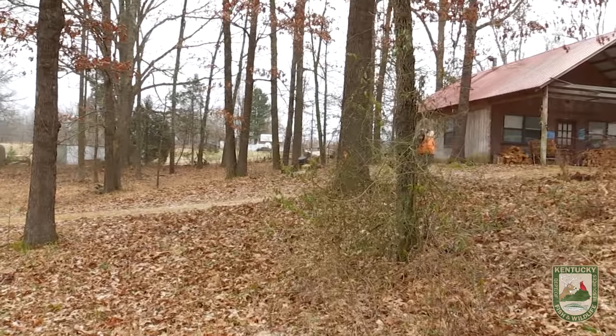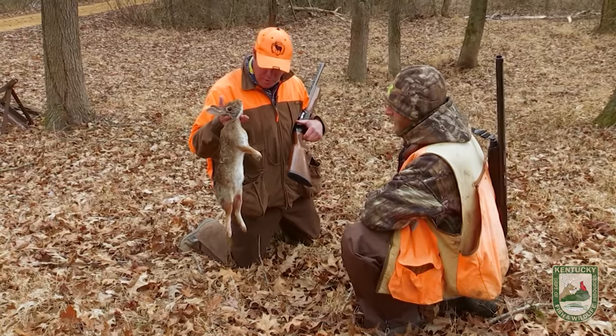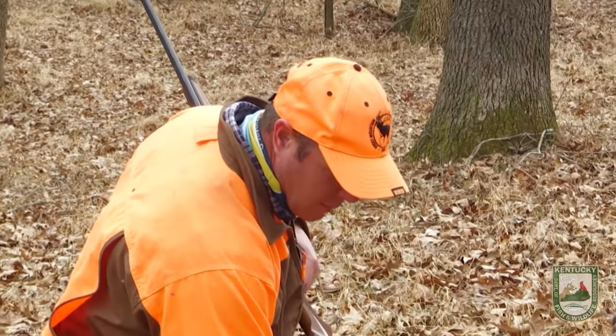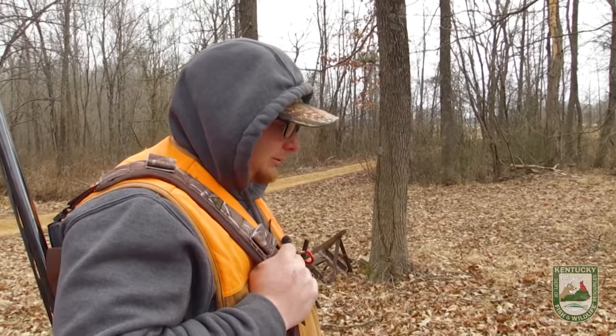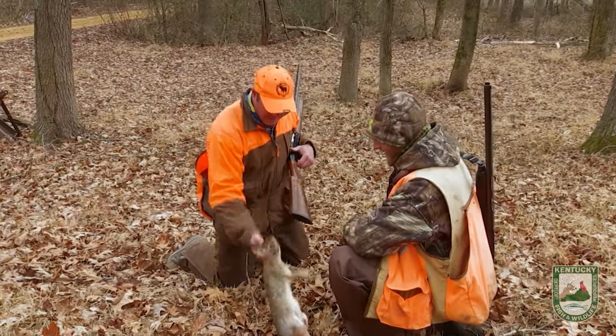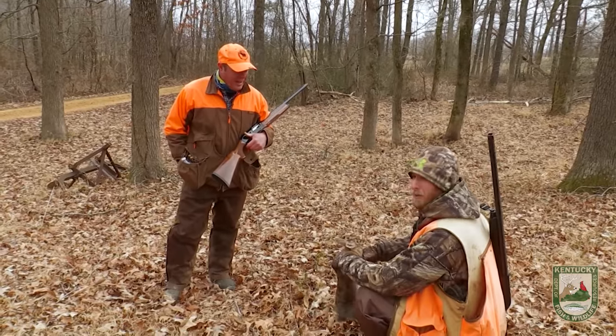It looks like they may have one down. Now this is not a big swamper — this is a smaller size swamp rabbit. This could very easily be confused for a cottontail, but this is what we're going to be seeing a lot of today. Hopefully some bigger ones. You know, they get too much bigger — four of them turns into a load. Nice job, nice shot. I believe you could have shot that off the porch. I almost did.